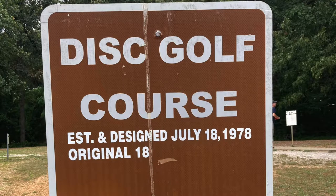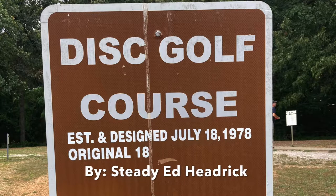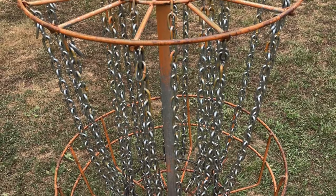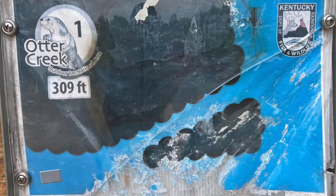Hey everybody, it's Chris and today we're looking at Otter Creek Disc Golf Course in Brandenburg, Kentucky on its 44th anniversary. July 18th, 1978 is the install date. There are actually 27 holes now, but the original 18 are the ones designed by Ed, so that's what I'm taking a look at.